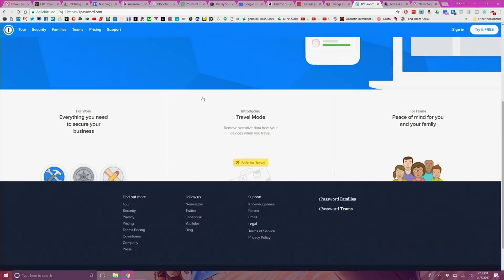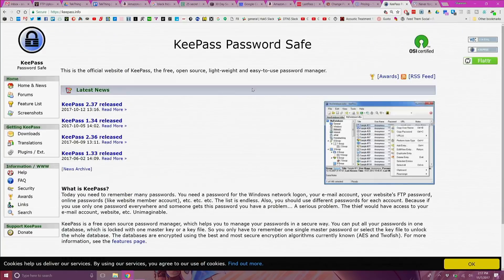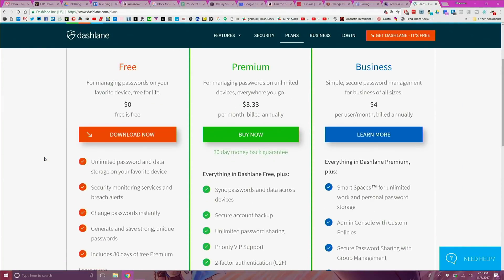There are many other options for password managers and some of my favorites include LastPass, 1Password, KeePass, and Dashlane. Some are free or inexpensive, others cost some money for a license. Each of them offers great features and secure forms of saving your passwords.